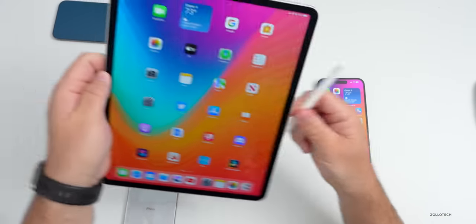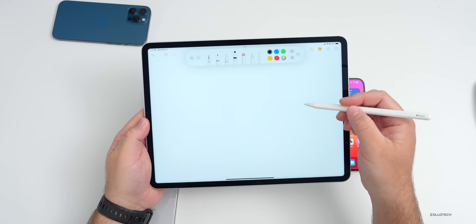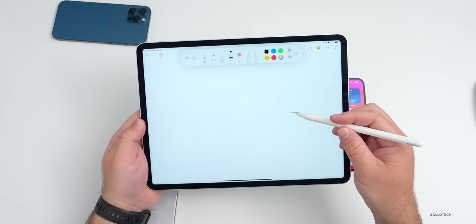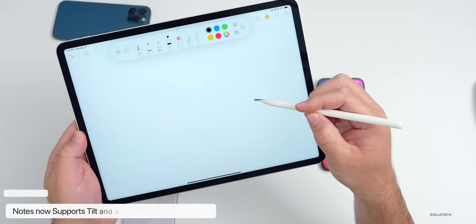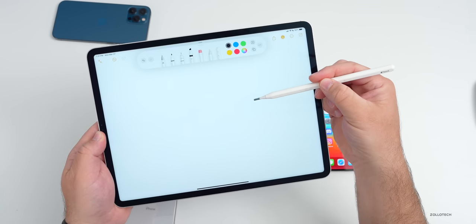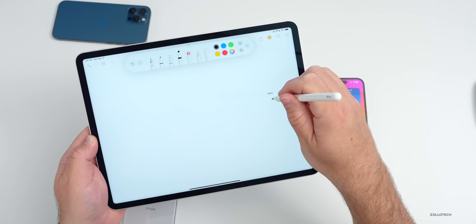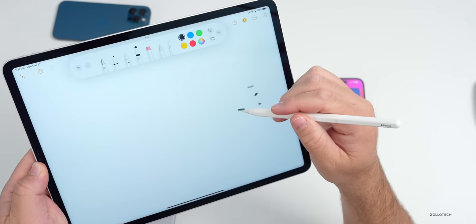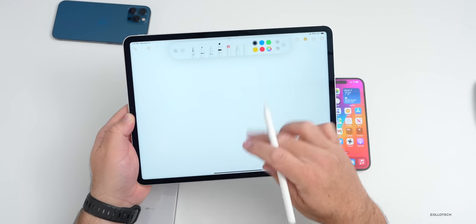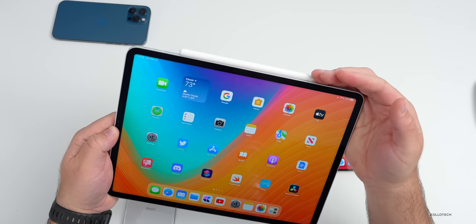On iPadOS 16.4, if you have an Apple Pencil with a hover-supported iPad, there's now tilt and azimuth support. In Notes with the marker selected, as the pencil is tilted to the side the line gets longer; as you tilt it upright the line gets narrower and eventually turns into a dot at 90 degrees. Developers can also add this hover tilt support in their apps.